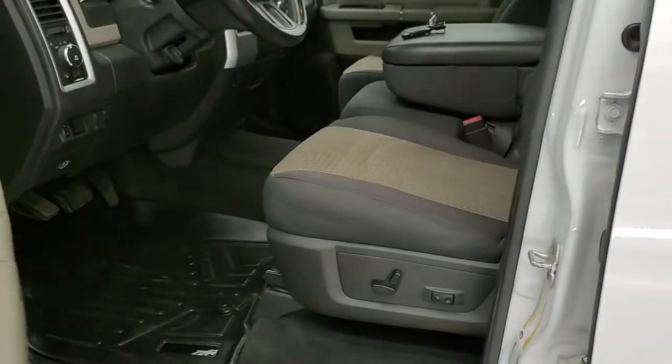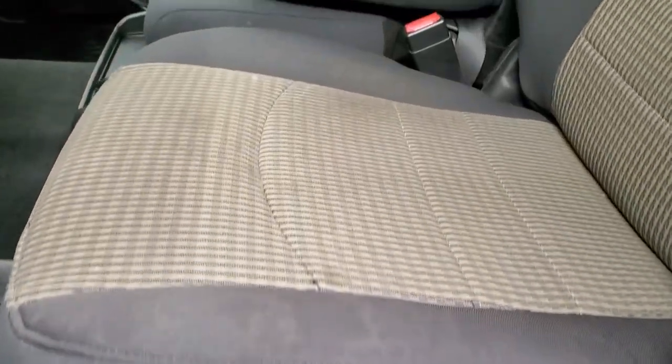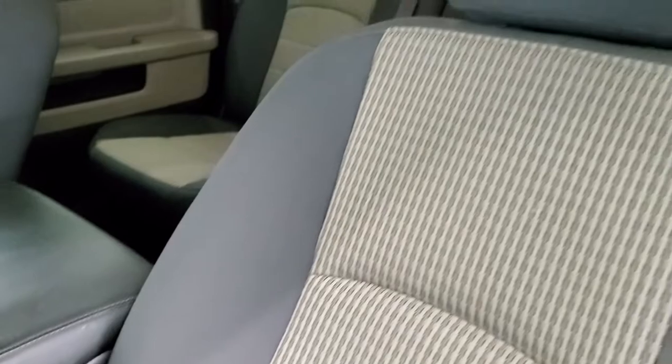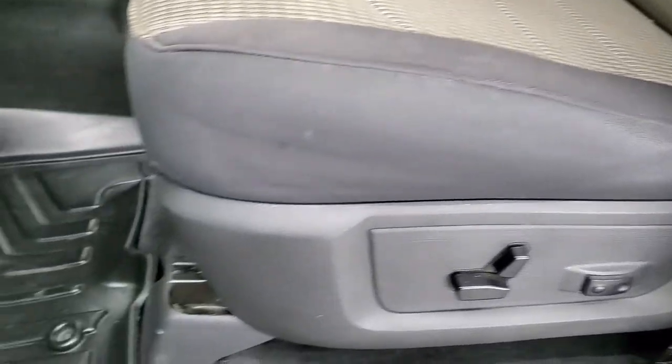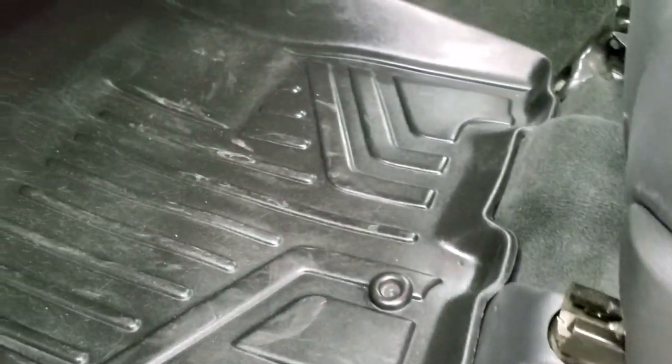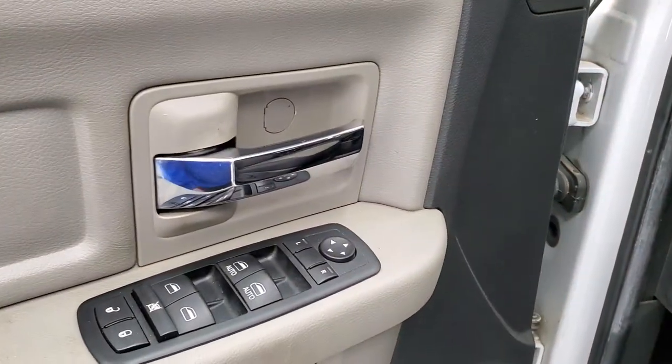Inside, the Bighorn package gives you the two-tone gray and tan cloth interior. There are no rips or tears on the seats — they're in really nice shape. You do get power driver seat with lumbar, max liner, all-weather floor mats, auto headlamps, factory brake controller, power windows, power locks, and power mirrors.